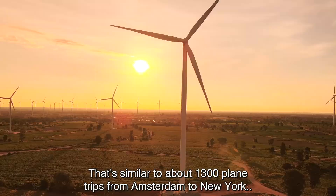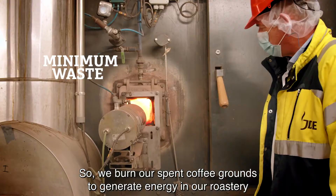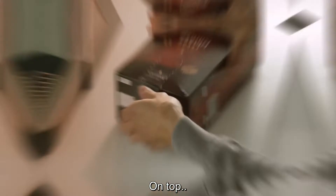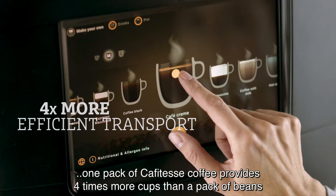That's similar to about 1,300 plane trips from Amsterdam to New York and back. We battle waste for our customers, so we burn our spent coffee grounds to generate energy in our roastery. On top, one pack of Café Tess coffee provides four times more cups than a pack of beans, resulting in far more efficient transport.